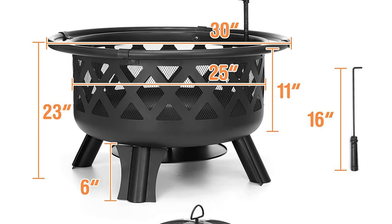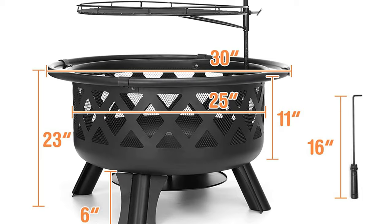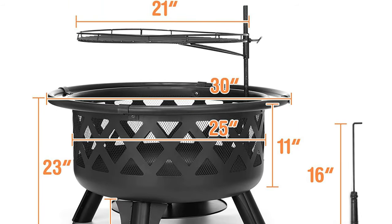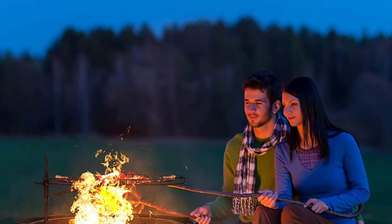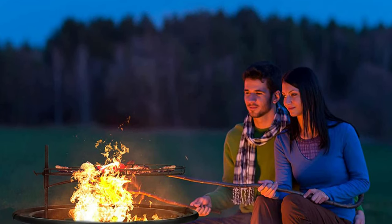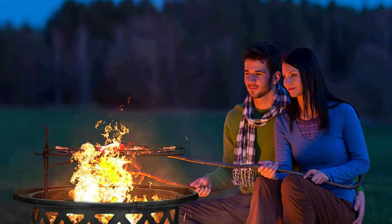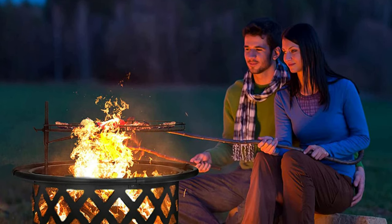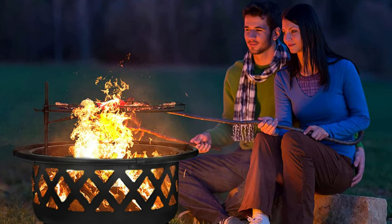This wood burning fire pit has the characteristics of weather resistance, large bearing capacity, durability and rust resistance — it can be used for a long time. Four legs are symmetrically distributed to maintain the best stability so the fire pit does not shake during use. The fire pit bag comes with installation instructions and tools — no need to purchase additional tools. If you have any dissatisfaction with this fire pit, please feel free to contact us and we will replace or refund for you free of charge.